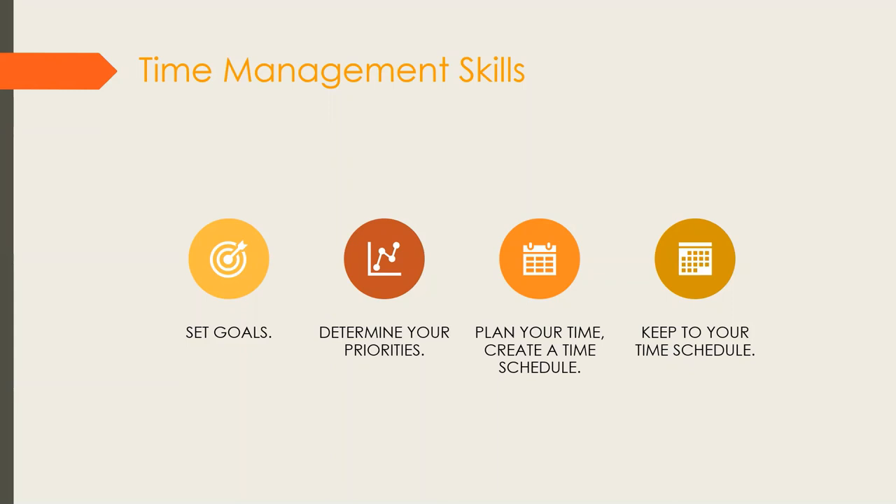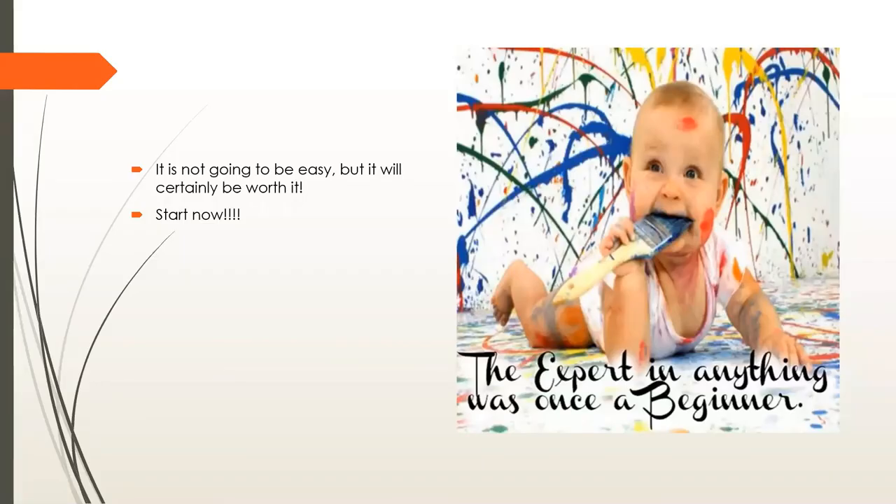Keep to your time schedule — this requires a lot of discipline. You need to be disciplined when you create a study timetable and when you carry out the tasks in it, so you can accomplish everything you set out to do and ace that exam. Nothing comes easy, Grade 10. It's not going to be easy, but it will certainly be worth it. Start now. The expert in anything was once a beginner — you're not alone. Every successful person has gone through a period of preparation. Make studying fun for yourself.